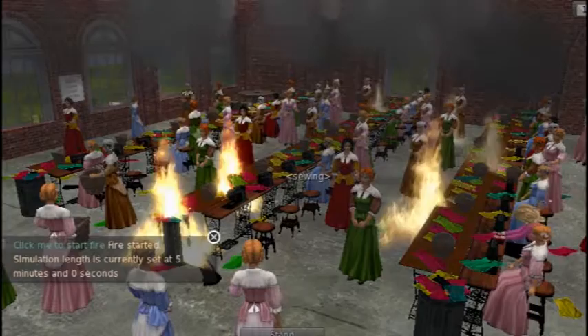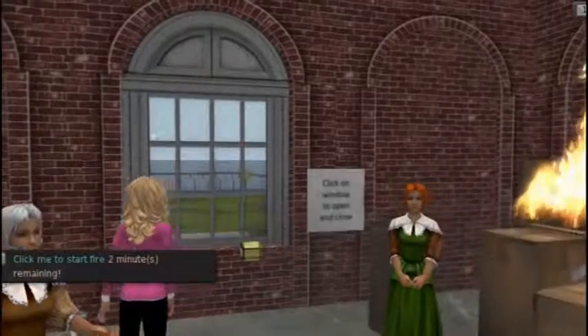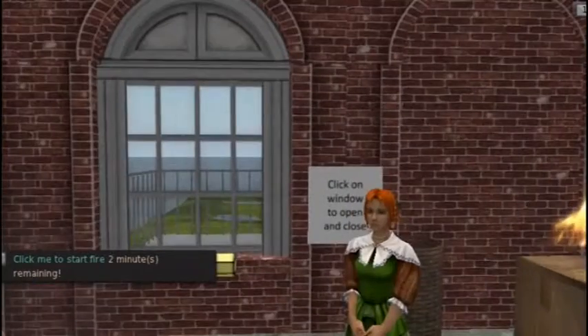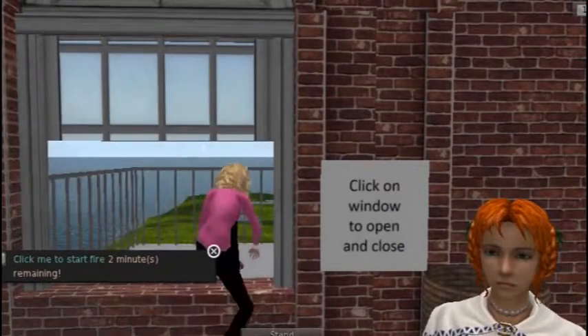The simulation has fire and smoke that creates the effect of a real life situation. The building has working elevators and opening windows, allowing the students to choose the option of jumping out the window.